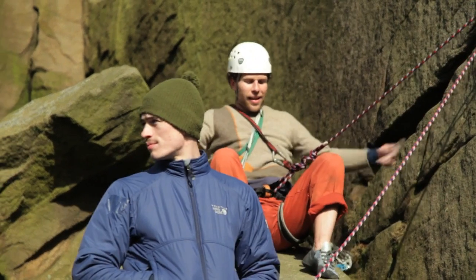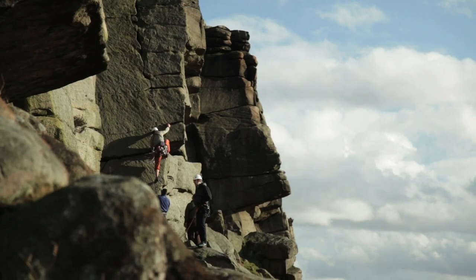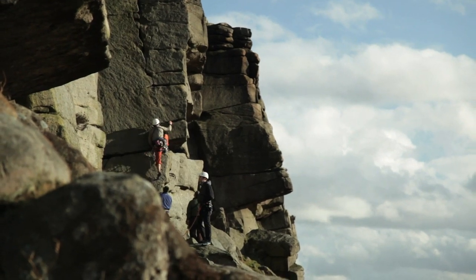What I want to talk about today is rock climbing. In the UK at least, you're actually much more at risk of getting injuries from a fall rather than rockfall when you're rock climbing. So I'm going to talk about modern helmets and how they protect against falls.